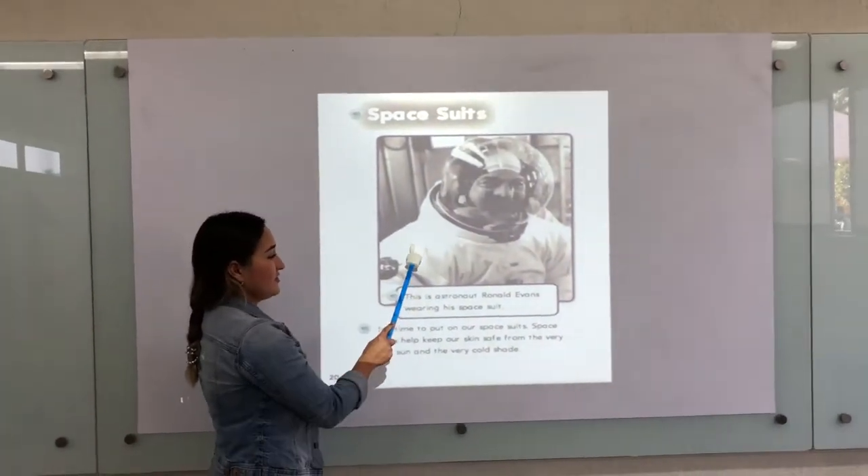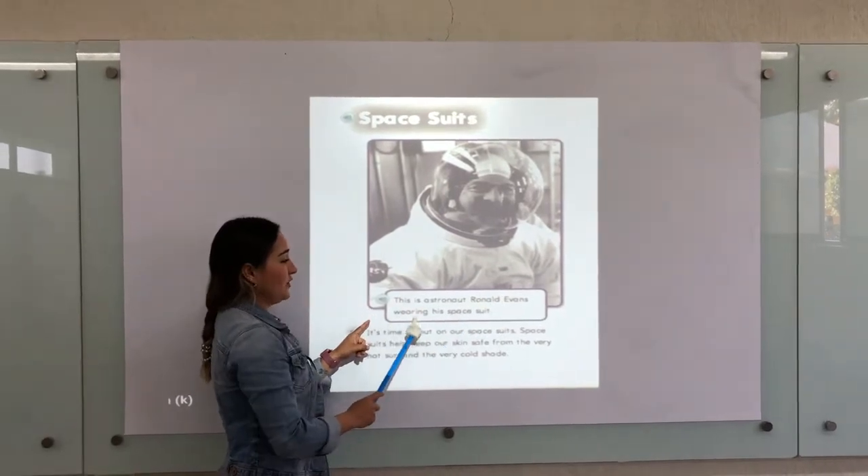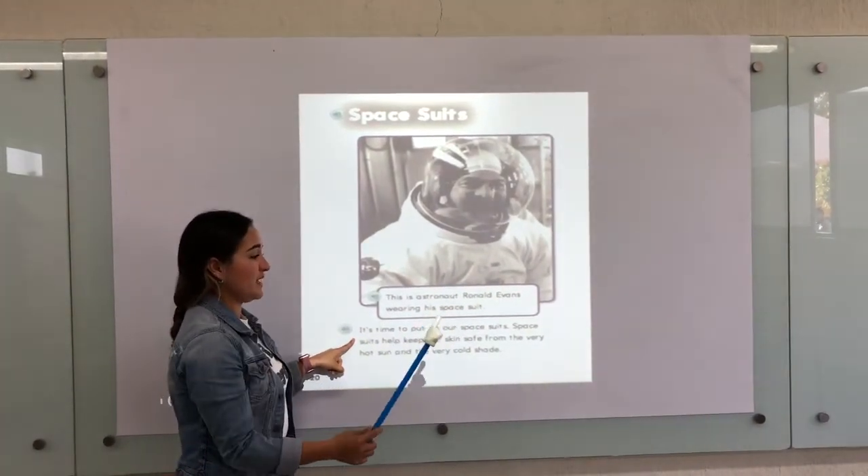Space suits. This astronaut, Ronald Evans, wears his space suit. It's time to put on our space suits.